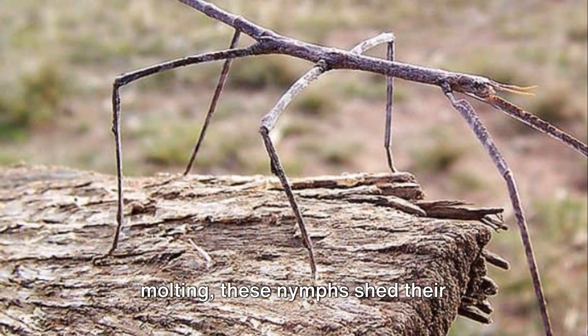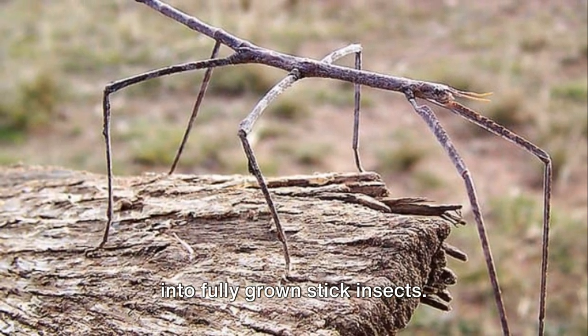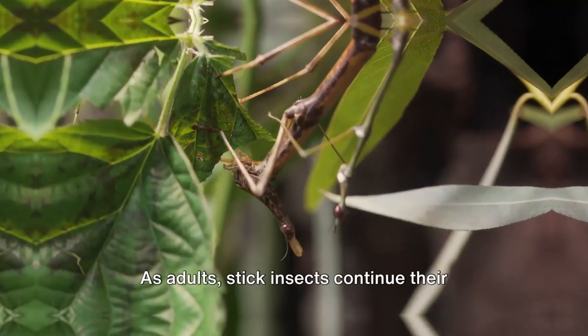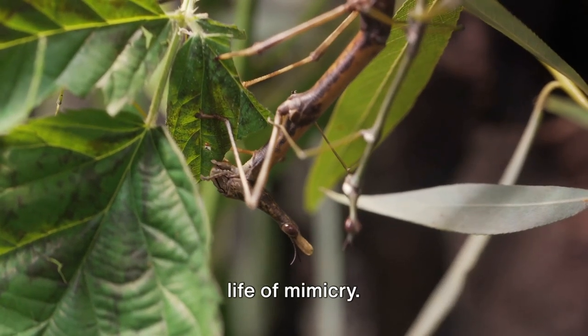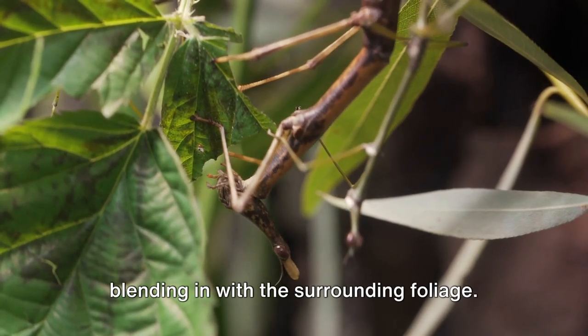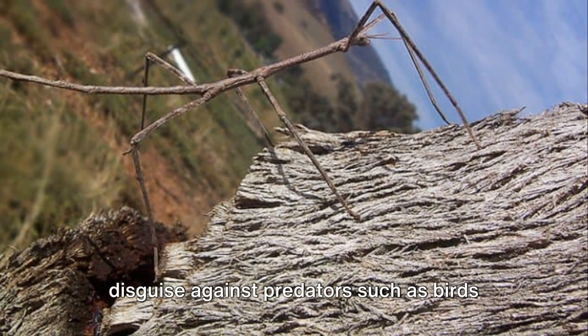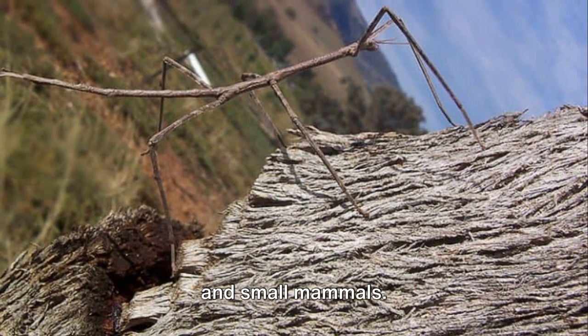These nymphs closely resemble adults, but are much smaller in size and often lack wings. Over time, through a process known as molting, these nymphs shed their exoskeletons, grow, and eventually evolve into fully grown stick insects. As adults, stick insects continue their life of mimicry, spending their days motionless and blending in with the surrounding foliage. Their stick-like appearance is a perfect disguise against predators such as birds and small mammals.